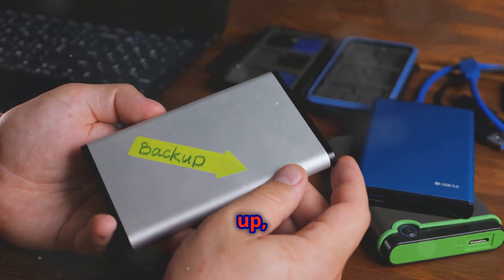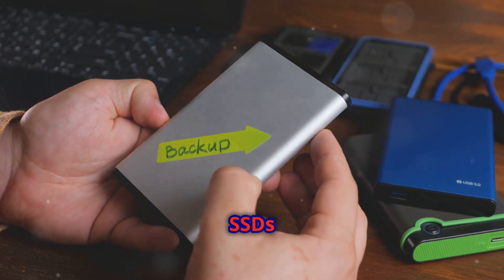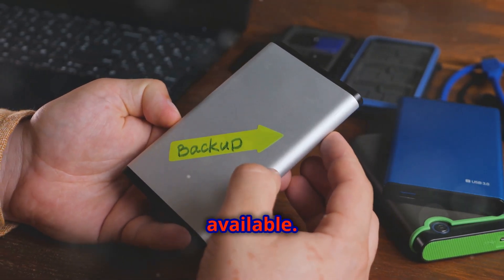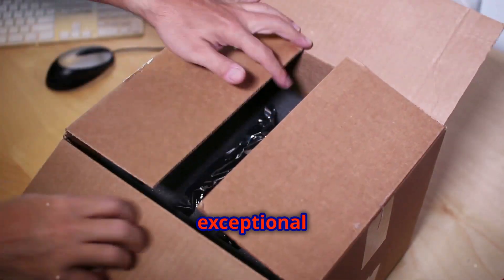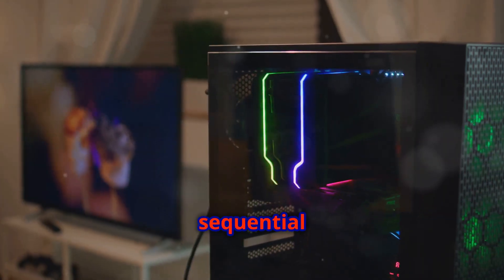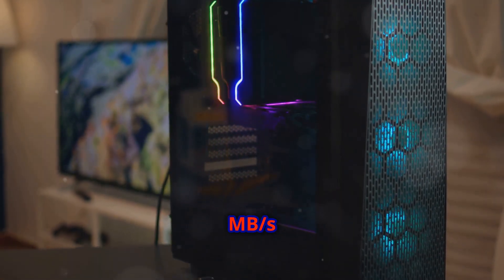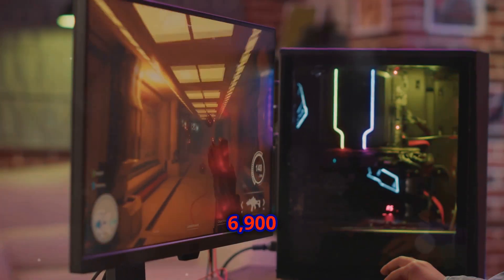First up, the Samsung 990 Pro — one of the most advanced PCIe Gen 4 SSDs currently available. It's designed to deliver exceptional performance for both gaming and professional applications. It boasts sequential read speeds of up to 7,450 Mbps and write speeds of up to 6,900 Mbps.